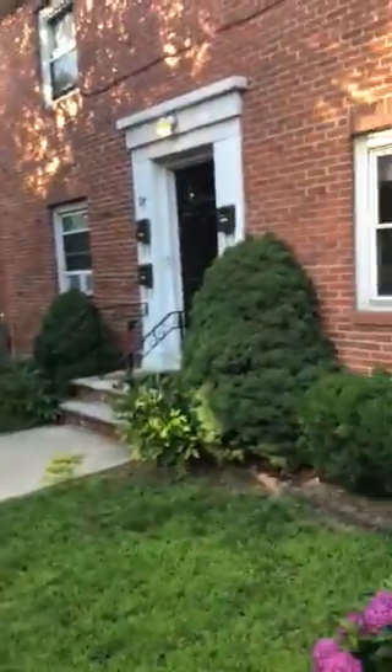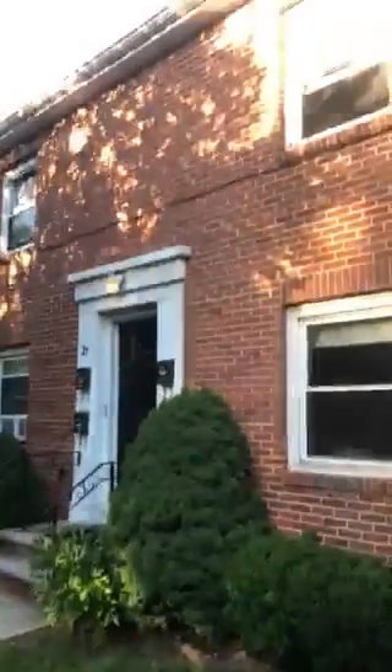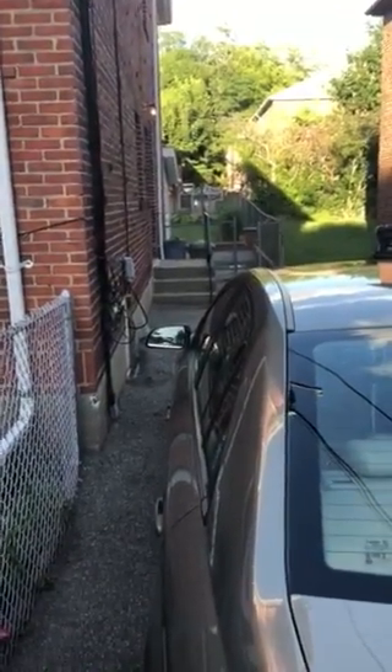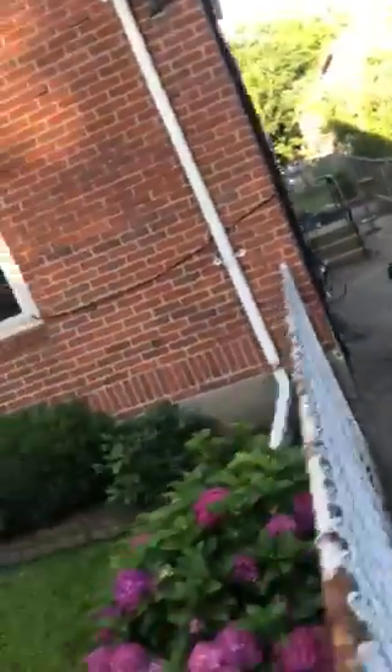That's a public entrance, a common entrance for all four units, and that's a private entrance for you on the side. And there's a backyard you could use during the daytime as well.